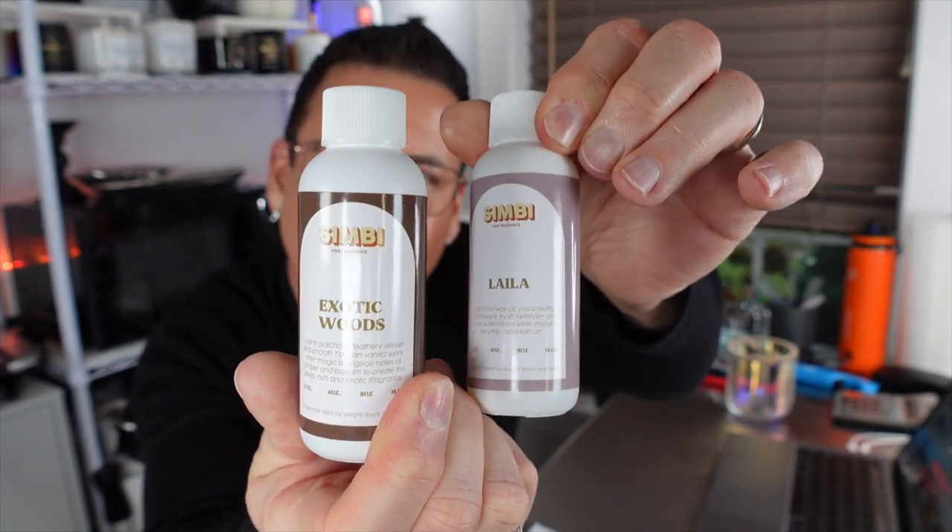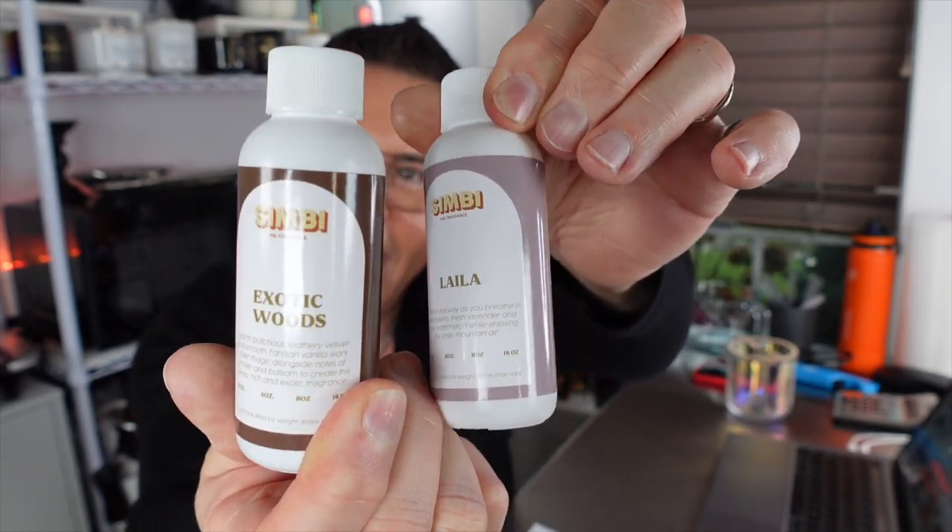This is gonna be the magic potion — 50/50. Let me read to you about Lila: 'Travel to Norway as you breathe in wildflowers, fresh lavender, and slight watermelon while enjoying the crisp mountain air.' Beautiful. And Exotic Woods: 'Warm patchouli, leathery vetiver, and smooth Tahitian vanilla work magic alongside notes of amber and balsam to create a deep, rich, and exotic fragrance.'